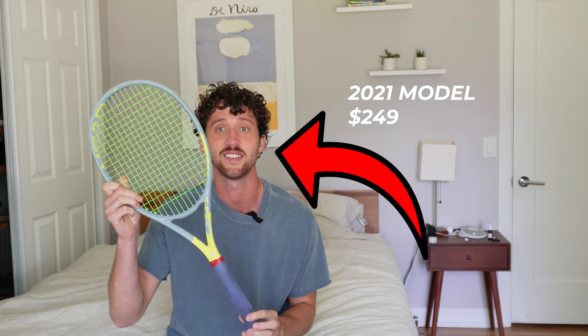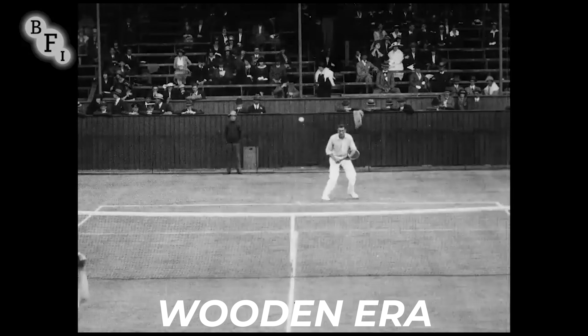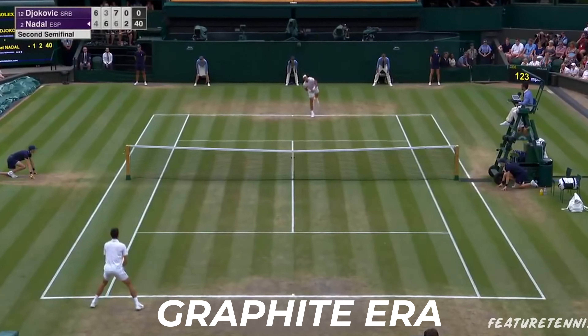How big of a difference would it make if you had to downgrade your tennis racket from a modern one to an old wooden one? Graphite tennis rackets were introduced in the late 1970s and there is no doubt the game has improved since we switched. But just how much of that is due to the actual racket? Is it the player or is it the racket?